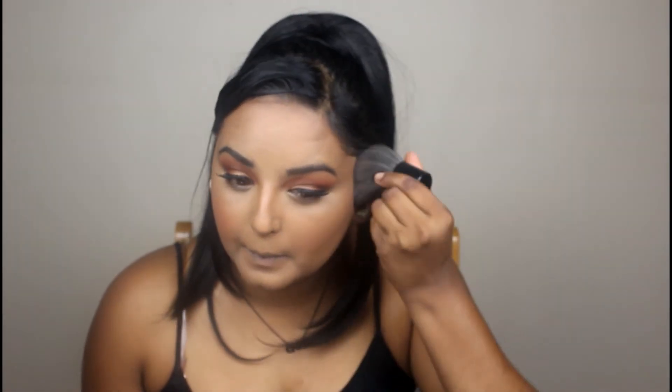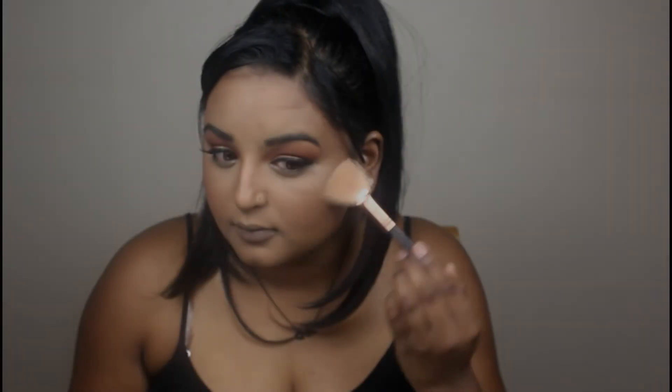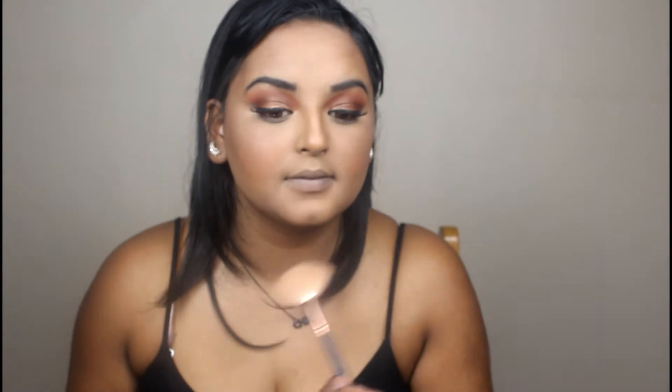We're going to blend that blush out with the big kabuki fluffy brush and everything starts to fall into place. At first you might think 'what is she doing, is she crazy?' but at the end everything just comes together. Now I'm going in with my Sun Glow highlighter using a fan brush first, just lightly adding some highlighter to give a more subtle glow. I'm not too keen on full-on highlights, but I'm applying it to the high points of my face.